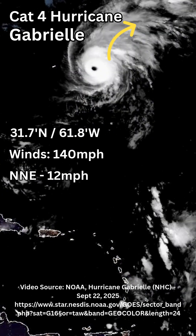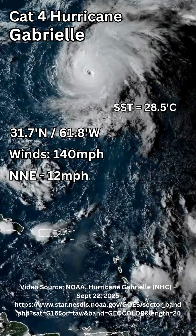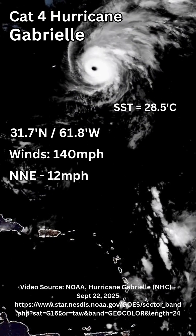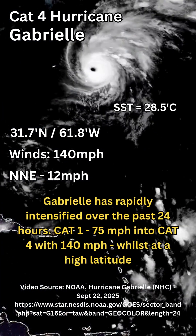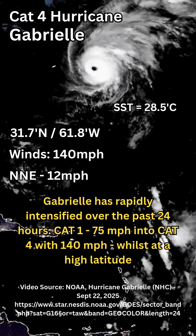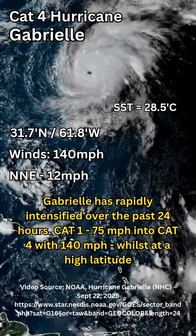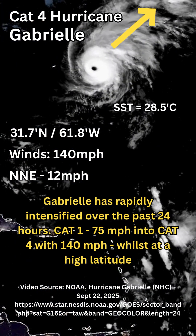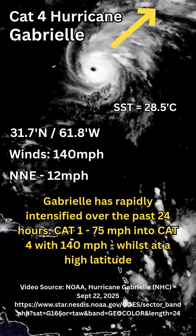As it's moving across the Atlantic, it's still over very warm ocean surface temperatures of about 28.5 degrees Celsius. This hurricane has literally exploded over the last 24 hours, going from a barely Category 1 hurricane of 75 miles per hour into a beast of 140 miles per hour.